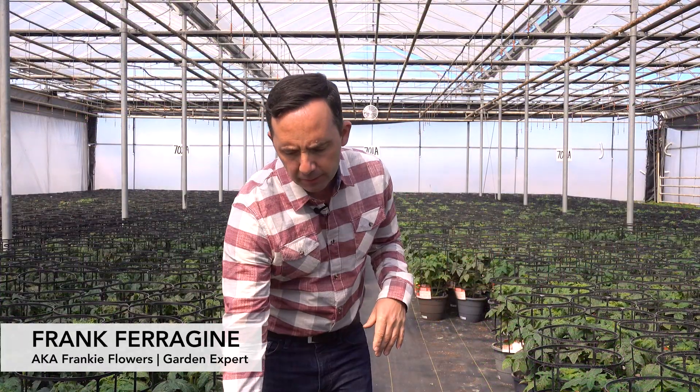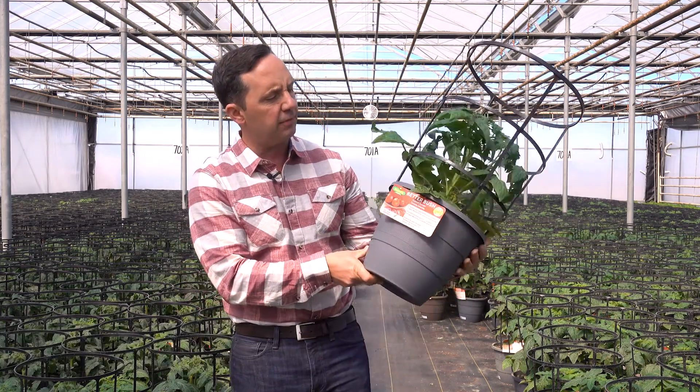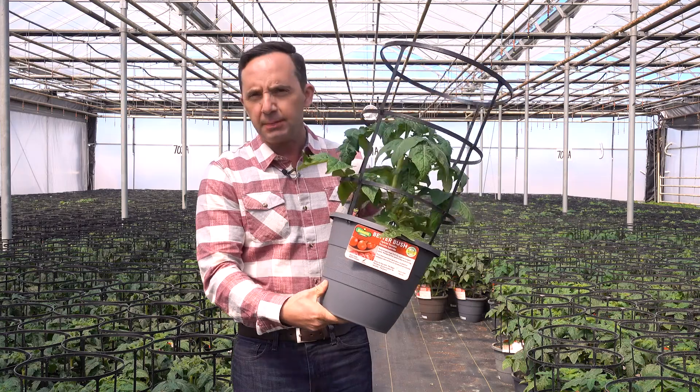Welcome to Bonnie Plants. The reason why we're here today is to talk a little bit about tomatoes. Tomato is the number one plant grown out there for those that love to grow edibles. And there are a couple tips that I want to give you.